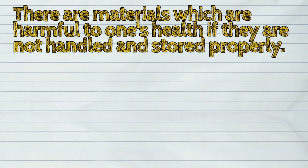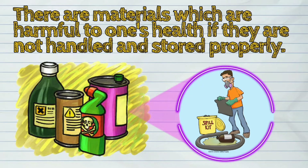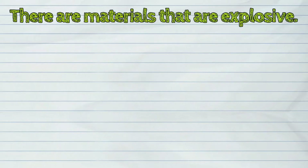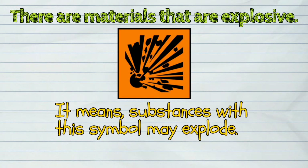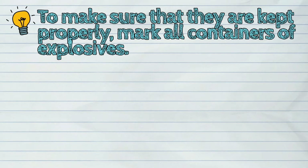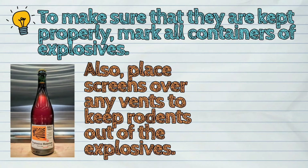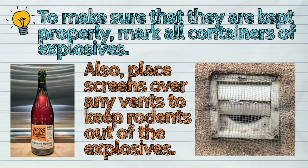There are materials which are harmful to one's health if they are not handled and stored properly. For example, there are materials that are explosive. Substances with this symbol may explode, like fireworks and dynamite. To make sure that they are kept properly, mark all containers of explosives. Also, place screens over any vents to keep rodents out of the explosives.